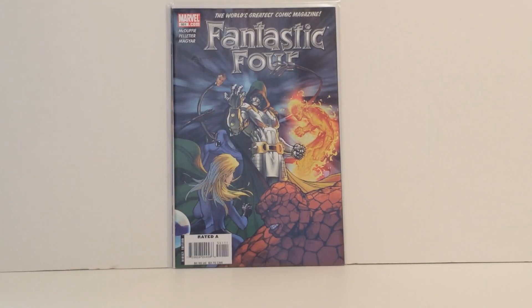Next up is another Doctor Doom cover — it's Fantastic Four number 551. This is a really epic cover, and of course since it's so late in the series it wasn't expensive at all, so I was happy to pick that one up too.